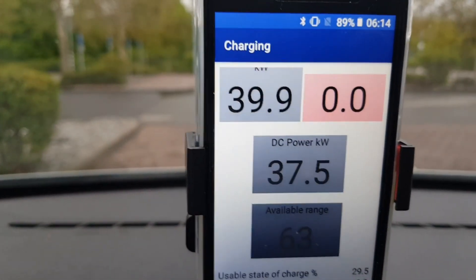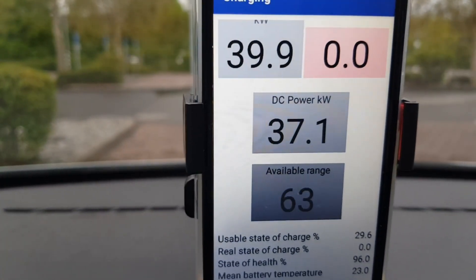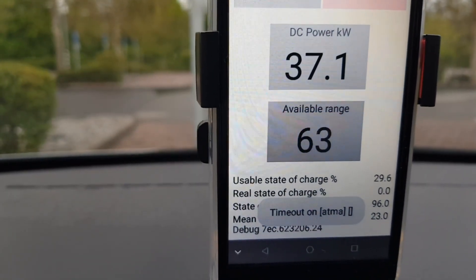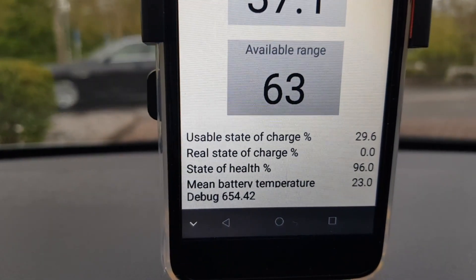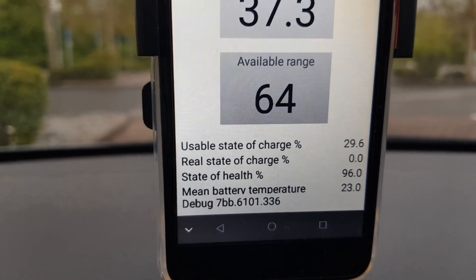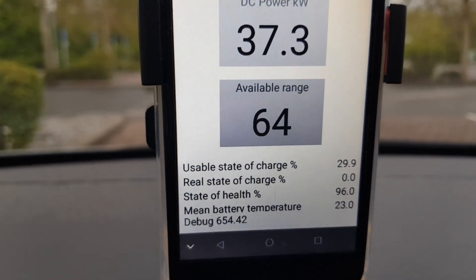Here in my CAN set app I can see 37.5 kilowatts DC going straight to the battery pack, and 39.9 kilowatts AC delivered from the charging station. That's great. Mean battery temperature is still 23 degrees Celsius — sure that will rise while charging.